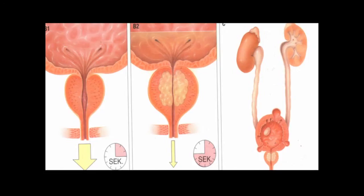Prostate cancer tends to be a peripheral disease, as shown in this slide, and does not impinge on the outflow of urine in its early stages.